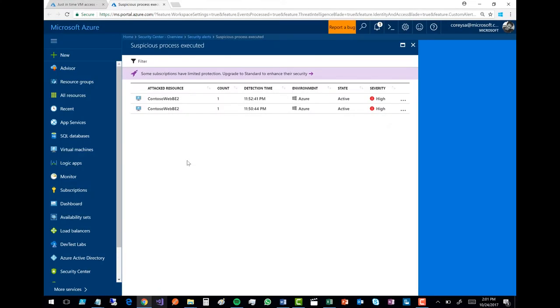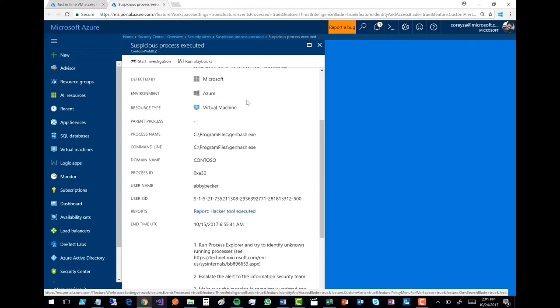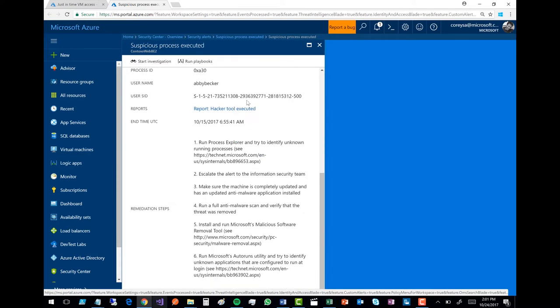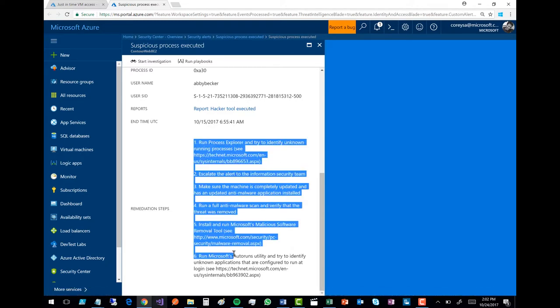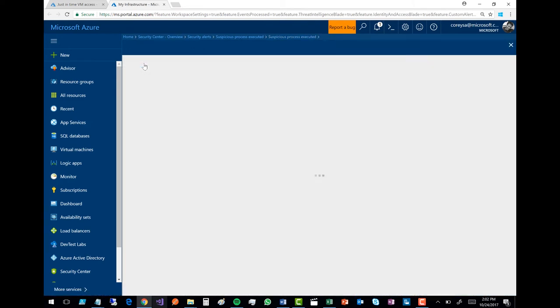Here you can see I've got a couple of machines that suspicious process has been executed on, and it's got a high severity. Zooming in, it looks like this has been running genhash.exe — clearly that sounds like a suspicious process. It's been watching this machine for some period of time and now comes back and says, hey, this is different from what we've been seeing. It's using machine learning to predict these sorts of anomalies. It gives me remediation steps on how to fix this, and I can also run a playbook — I can go in and actually run a playbook straight from Logic Apps, launching it directly from here.